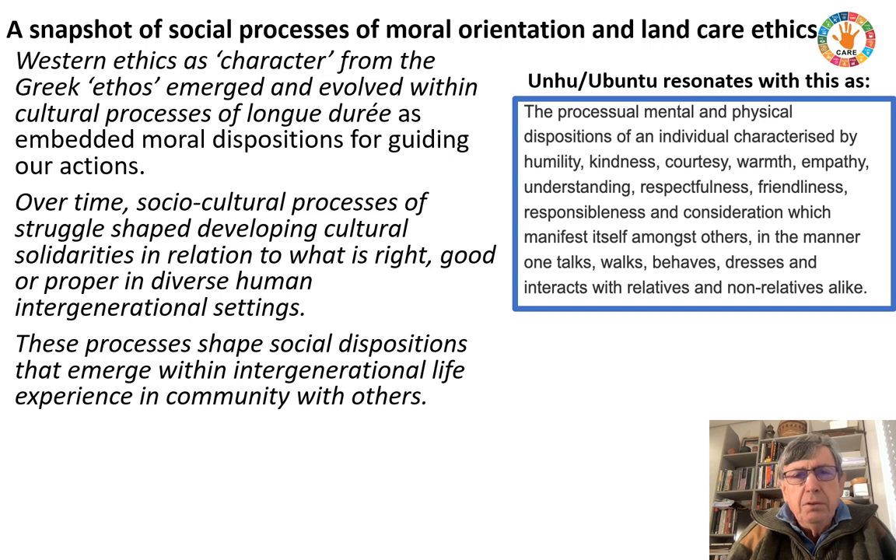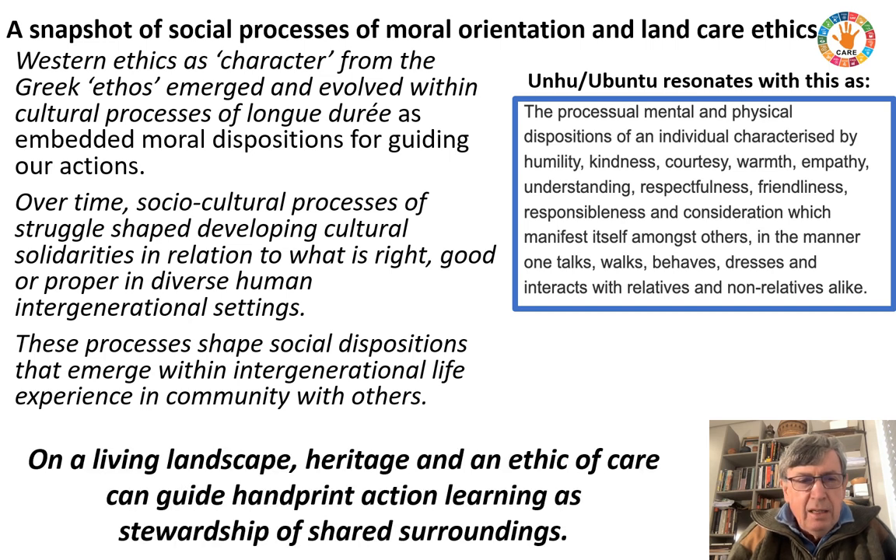Taking Hunu Ubuntu as an example, we're looking at a deep-seated ethical process that had a processional character. The processional mental and physical dispositions in an individual are characterized by humility, kindness, courtesy, warmth, empathy, understanding, respectfulness, friendliness, responsibleness and consideration, which manifests itself among others in the pattern, in the manner of talk, walk and behavior, the way we dress and interact with relatives and non-relatives alike. This definition I found online particularly interested me because it indicated how the concept of Ubuntu had developed from a social solidarity and a together process now into an individual process. So our living landscapes, heritage, and an ethic of care can guide handprint action learning as stewardship of shared surroundings.